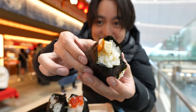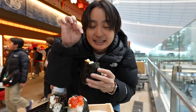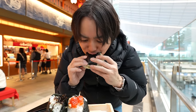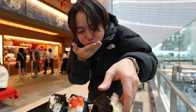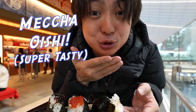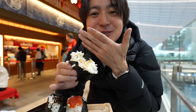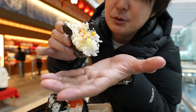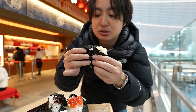This one is the carbonara — basically inspired by the spaghetti dish. On top there's egg yolk and cheese. Let me try — itadakimasu! It's so delicious! It's super hard to eat but it's pretty good. There's black pepper, egg yolk, and cheese — it perfectly matches with rice. Very interesting!